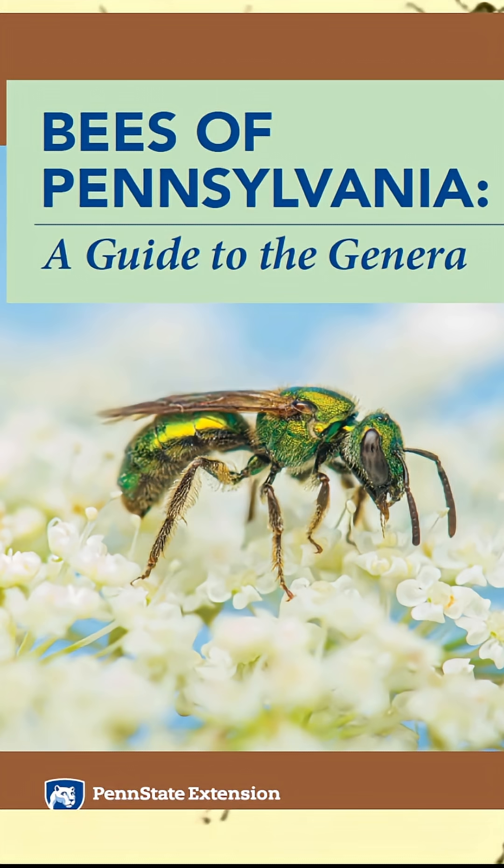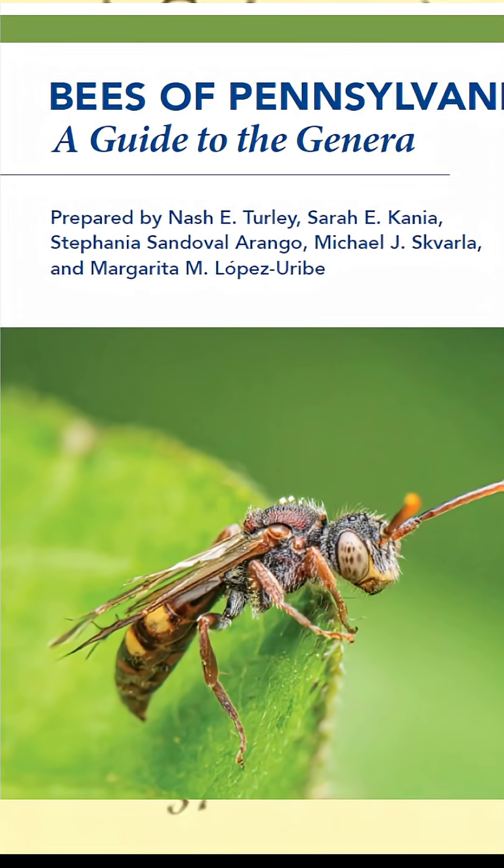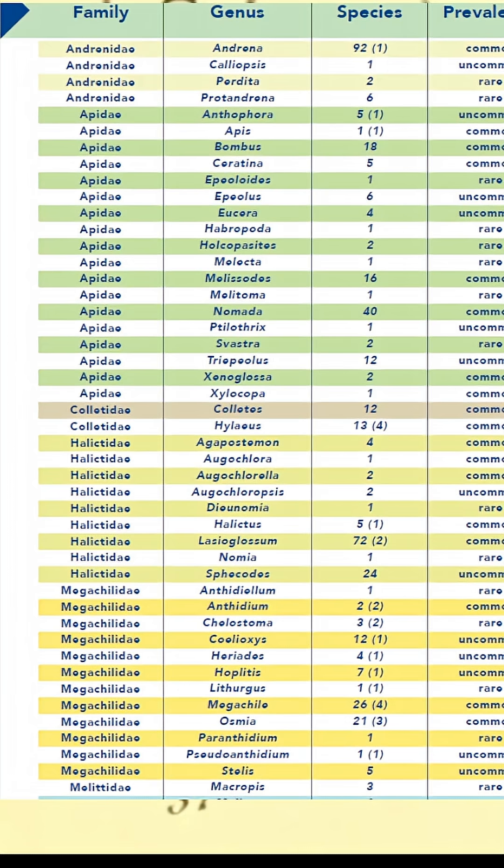This is a field guide for the families and genera of all of the bees of Pennsylvania. There are some 445 species in Pennsylvania, and this will help you identify them if you are a collector or if you see a lot of bees in your garden and you were wondering what they were. This sort of field guide is great for probably most people living on the East Coast. If you're in Pennsylvania, it's great, but if you're in one of the surrounding states, there's going to be a lot of overlap between the species that are in your state and the species that are in Pennsylvania. So it's not like this is only good for Pennsylvania.